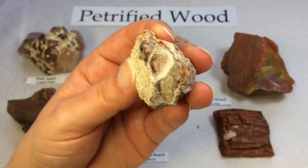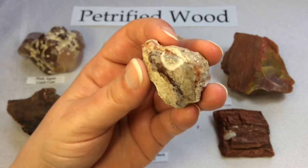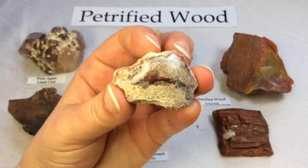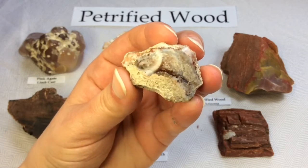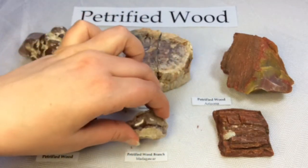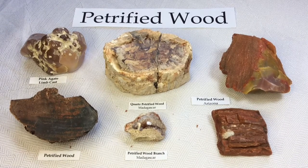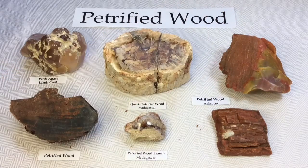The petrifaction process occurs underground when wood becomes buried in water-saturated sediment or volcanic ash. I'm actually very, very lucky and blessed — a new friend of mine from the US sent me this piece and these two pieces from her collection, very kindly sharing with me.